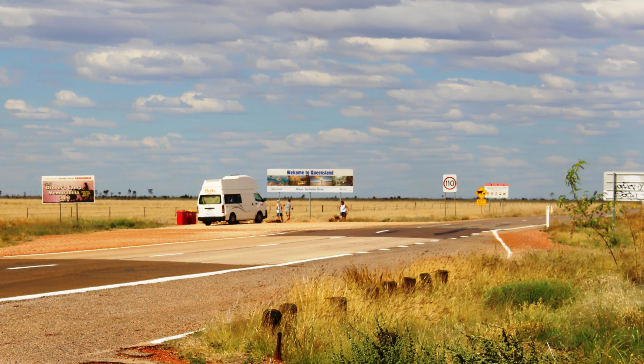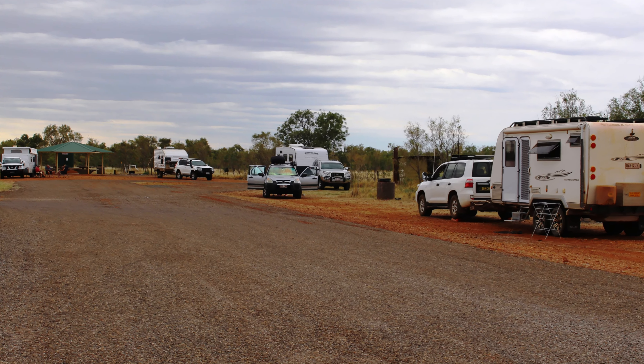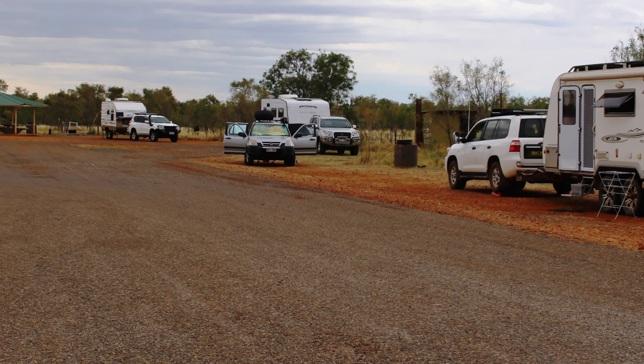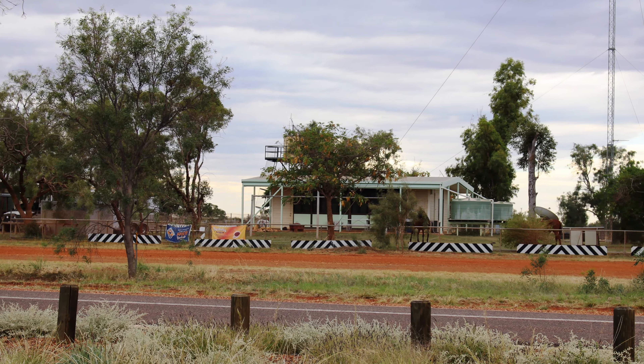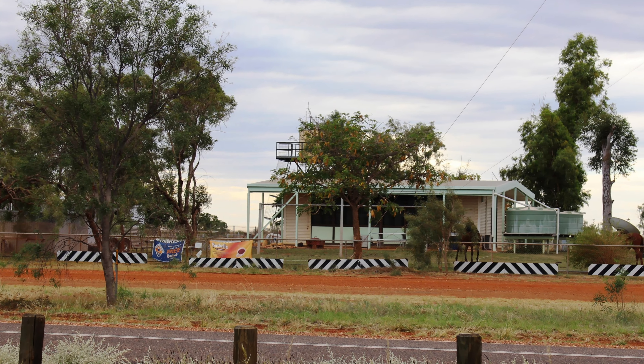After crossing the Northern Territory border, we stopped for the night at the rest area at Avon Downs Station. This rest stop offers good off-road parking and a long drop toilet. There is a police station there as well.